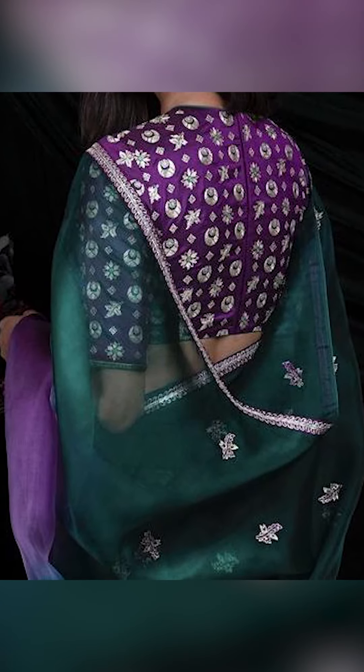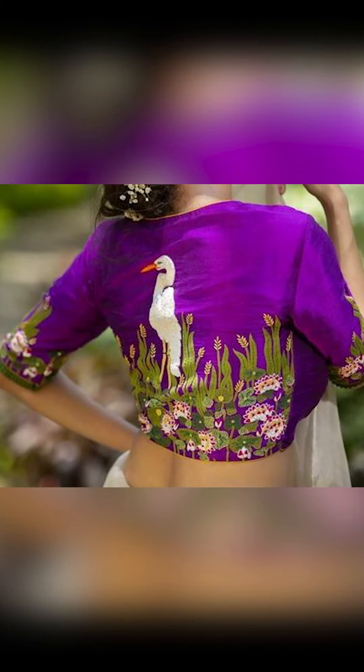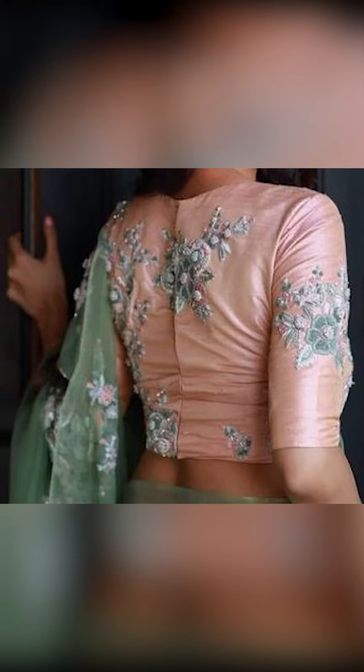So friends, thank you for watching this video. If you like this video, remember to subscribe to Fashion Fairies. Go to the description box to get the WhatsApp link and join the group to buy these amazing collections of bridal blouses.